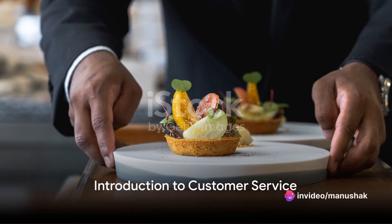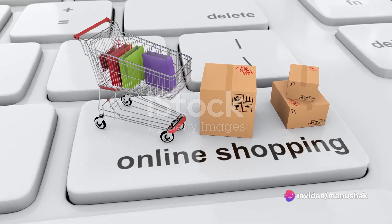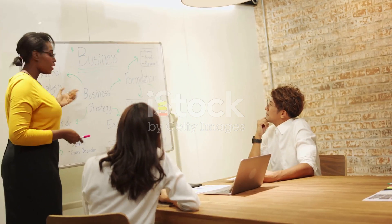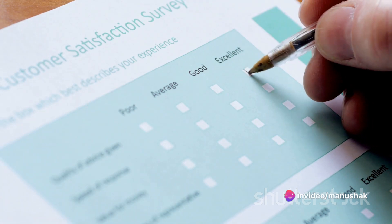Have you ever wondered why a restaurant server remembers your usual order, or how your favorite online store seems to know just what you need? It's all about customer service. Today we're going to explore the fascinating world of customer service, internal and external customers, and how they interact to create a successful business.